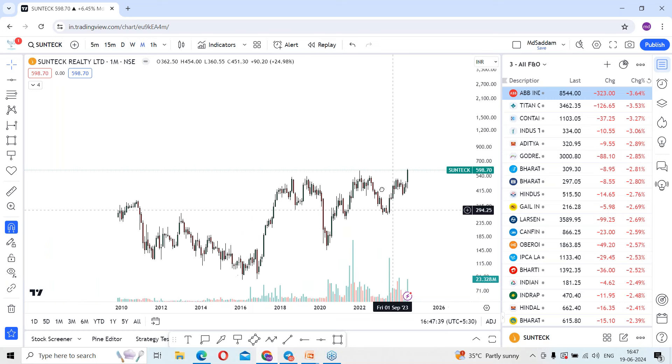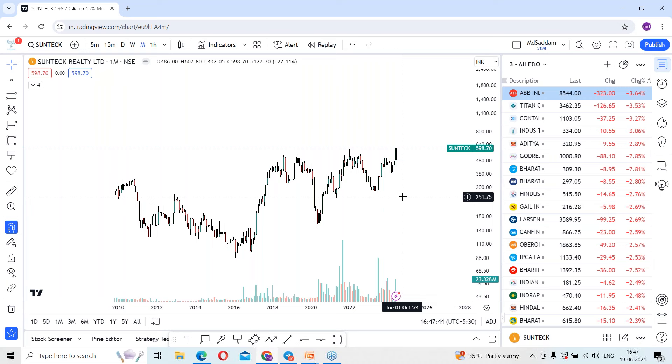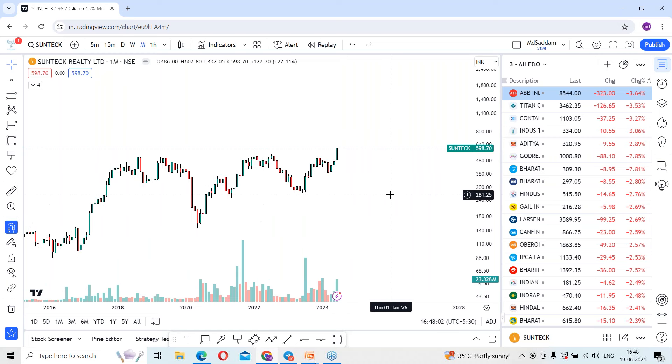Let me go with the monthly time frame. According to the monthly time frame, look at this stock — it is ready to make fresh highs. Look at the volume-based pattern: when it was trading at the bottom, volumes were building and it made a huge rally, then a drop. Look at the volumes around this area — there was a huge rally once again, then a fall. Currently, the stock is once again testing resistance.